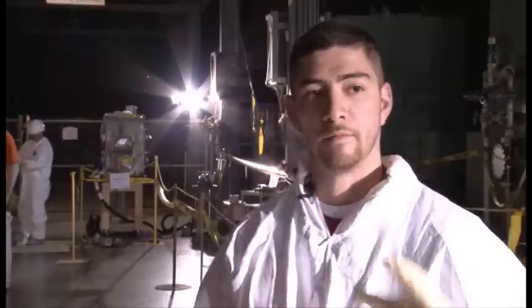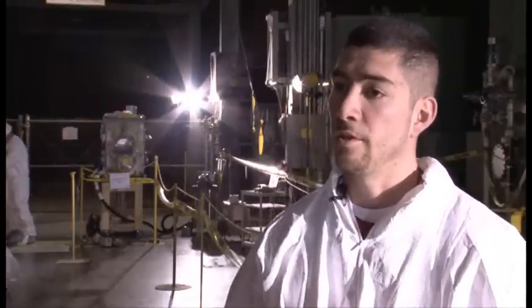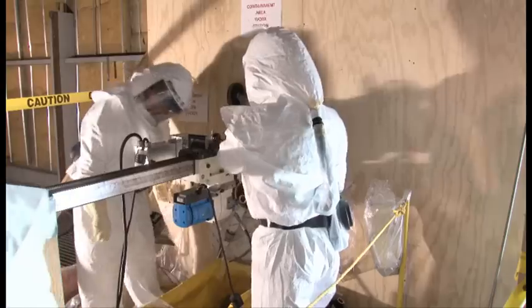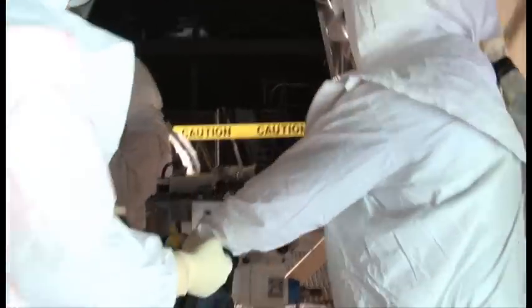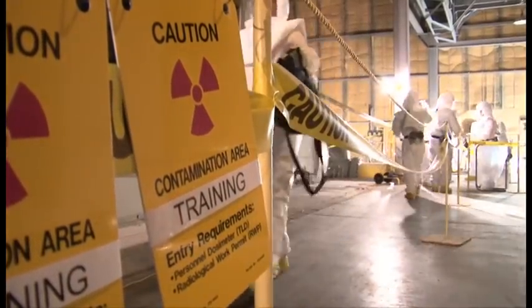We're just verifying that it's feasible to do the job. We're setting everything up as if we were to do it in the real world inside the reactor — setting up the core drill, showing our exchange from the core drill, extracting the core and handing it off to the sample team. We're just working that process and getting comfortable with it so everybody's on the same page and we do it safely.